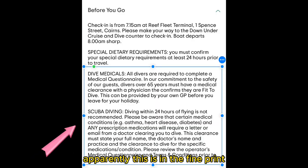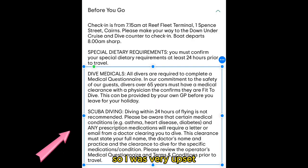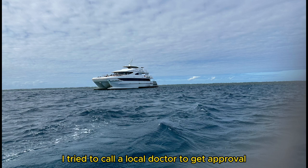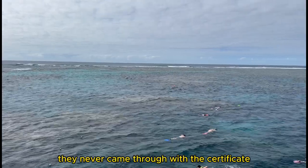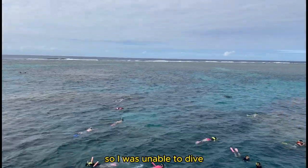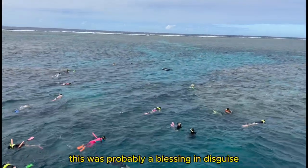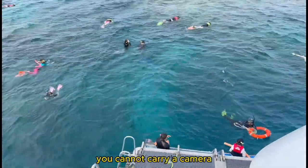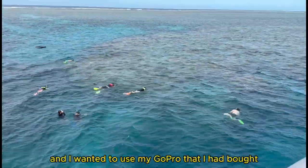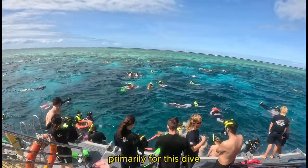Apparently this is in the fine print, but I never saw it. So I was very upset, and I tried to call a local doctor to get approval over the phone as we were leaving the dock, but unfortunately they never came through with the certificate, so I was unable to dive. This was probably a blessing in disguise, since if you do the intro dive, you cannot carry a camera, and I wanted to use my GoPro that I had bought primarily for this dive.